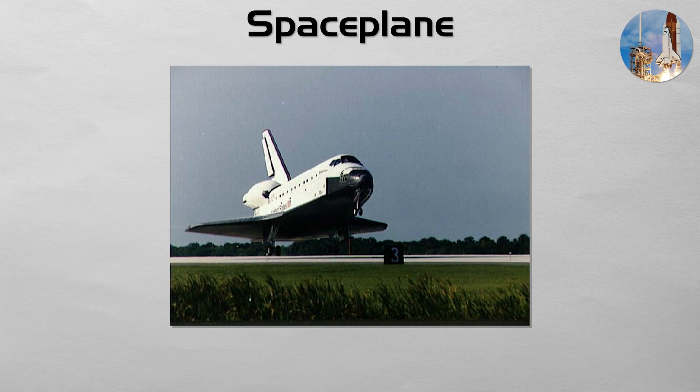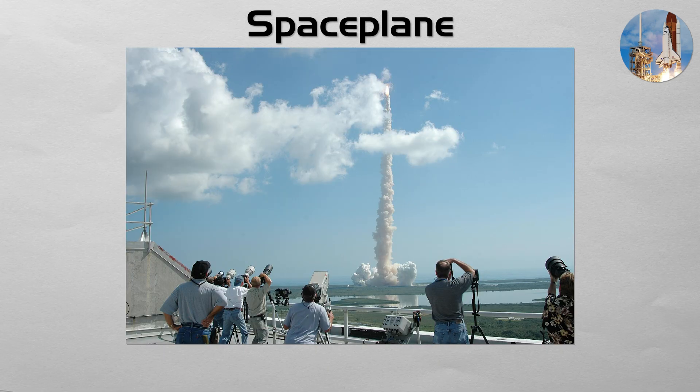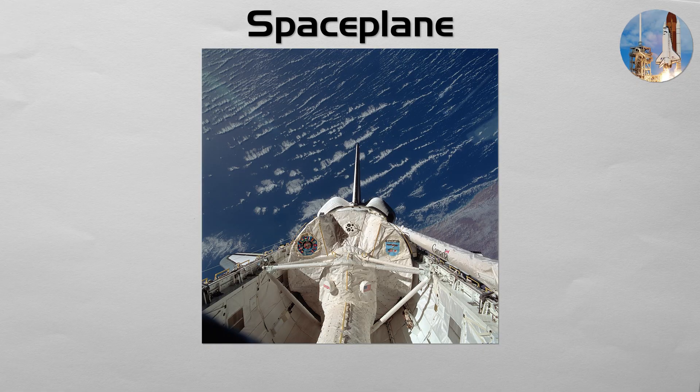Spaceplane: a spaceplane is a reusable spacecraft that has wings, allowing it to land on a runway like a conventional airplane. The most famous example is the American Space Shuttle, which launched vertically like a rocket but landed horizontally like a glider. A spaceplane combines the features of a rocket and an aircraft, designed to be a versatile space truck for carrying large crews and heavy cargo to and from low Earth orbit.